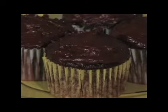Look at these cupcakes. Don't these look amazing? You would guess I got these in the local bakery, right? But would you guess that these cupcakes are actually half the calories of the regular cupcakes you get in your bakery?